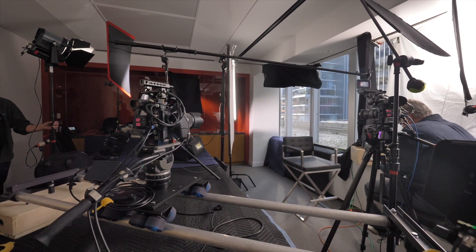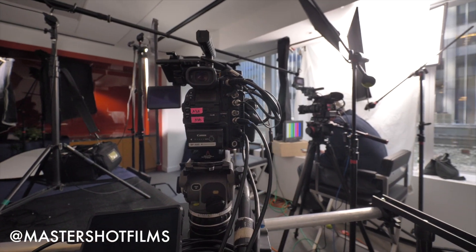MasterShot Films is a lighting company in NYC, and we provide video productions with lighting, grip equipment, and skilled technicians for interviews and commercials. We were recently hired to light a series of corporate interviews at an office in Manhattan.